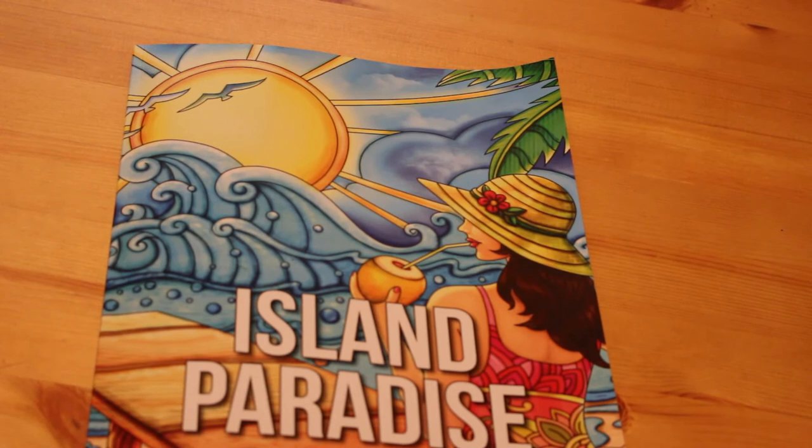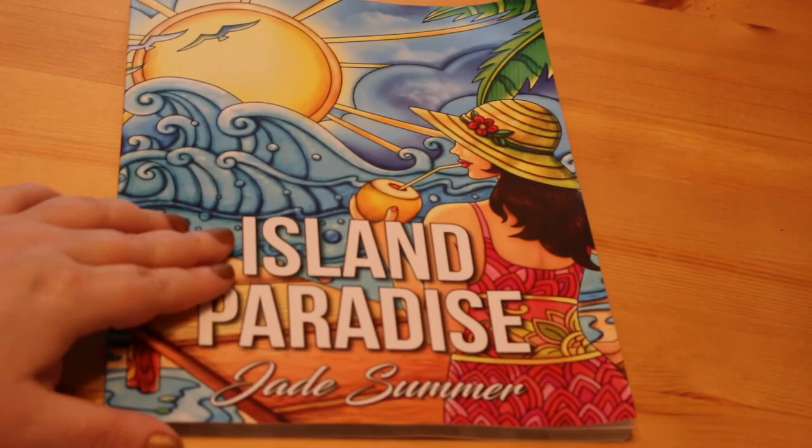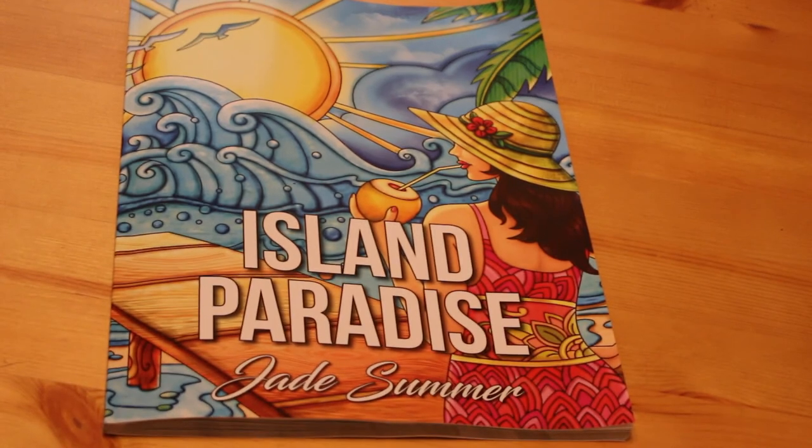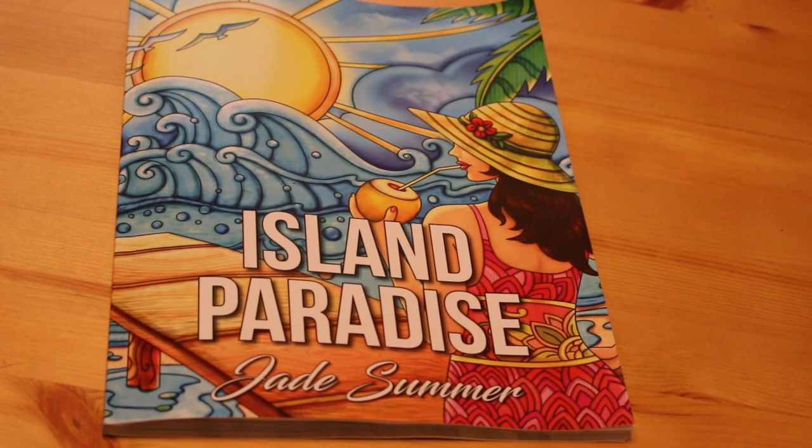So that one is Island Paradise by Jade Summer. I will be back soon with either some more colouring or some reading or something along those lines — something nice and relaxing, preferably in some sunshine with a nice cocktail. So I'll see you soon. Bye now.